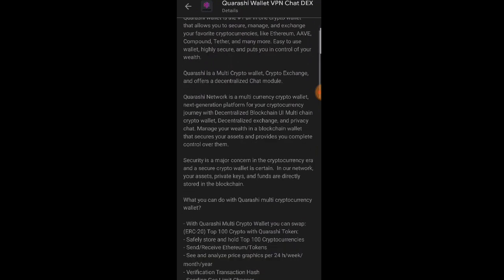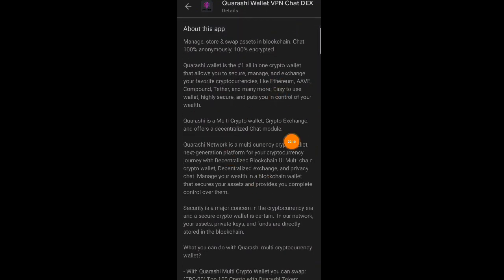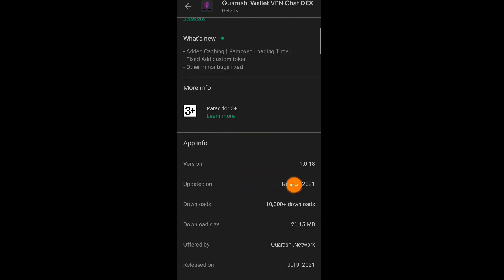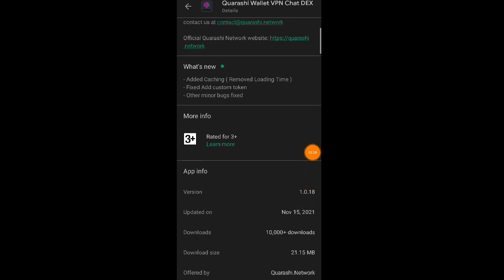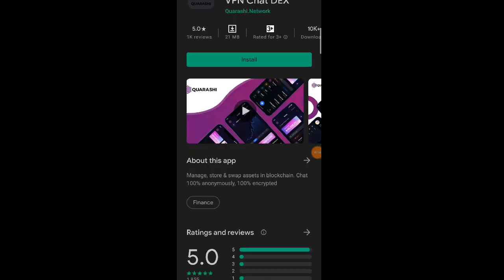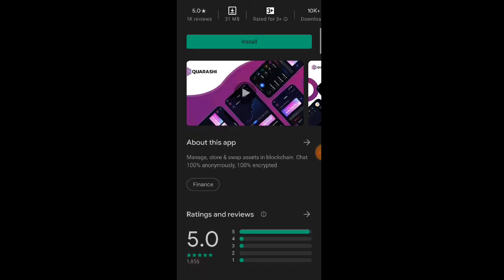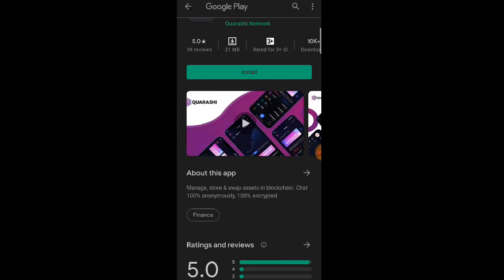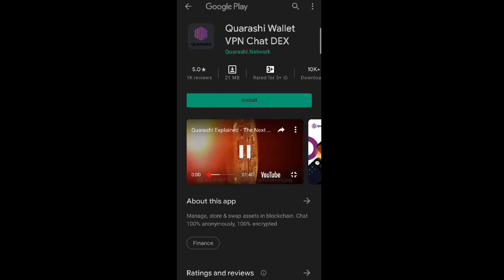Secure po sila dito mga lods, huwag po kayong mag-alala. About this app, pwede nyo pong basahin yung definition ng application na ito. Napakarami po nyan mga lods. Download size nya is 21.15 MB lang po. At saka nirelease sya noong July 9, 2021, at nag-update lang sya ngayong November 15, 2021 mga lods.